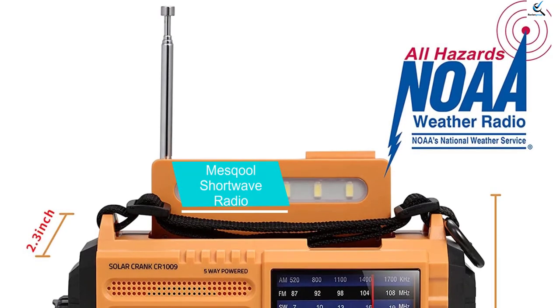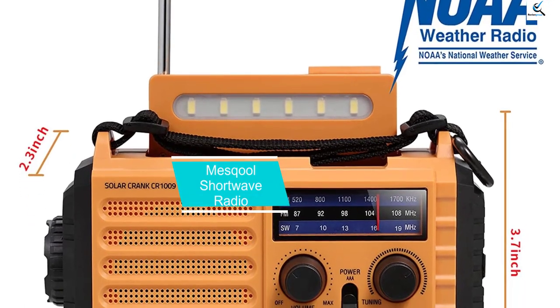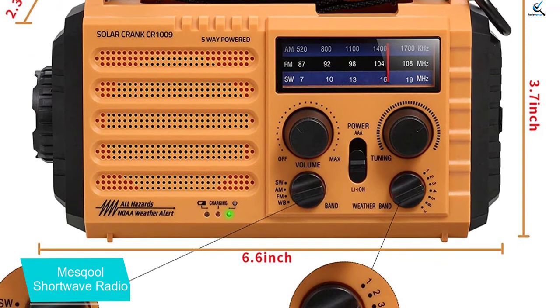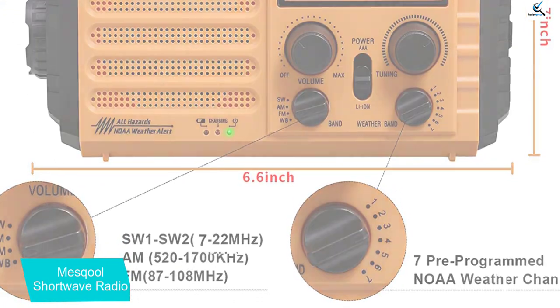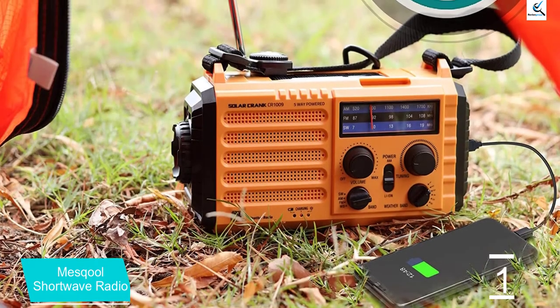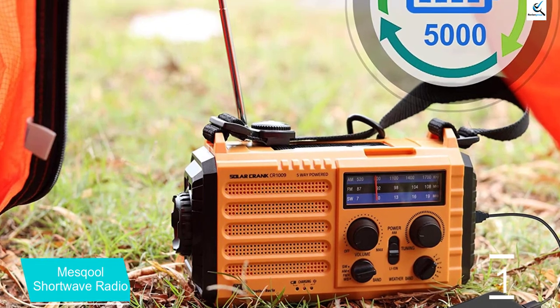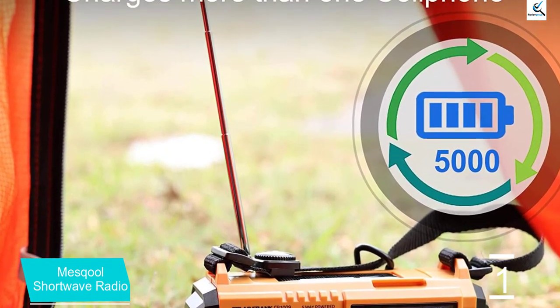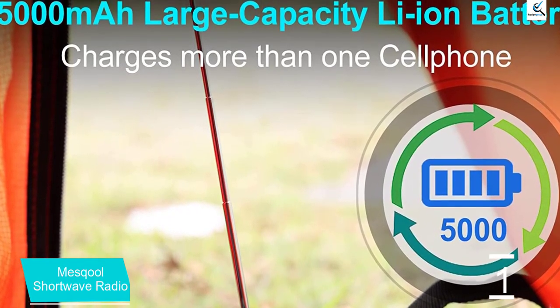And finally at number 1, the Mascool Shortwave Radio. This 7-programmed NOAA weather forecast radio enables good reception for both AM and FM radio with shortwave stations, even if the antenna is down. You can change channels in this device by simply turning a knob in place of adjusting a dial. The radio features a lithium-ion rechargeable battery but can also be powered by 3 AAA batteries, USB input, solar crank, or winding-up handle.